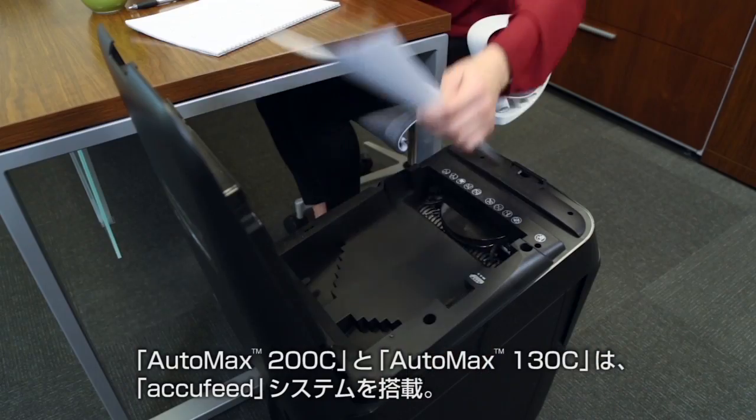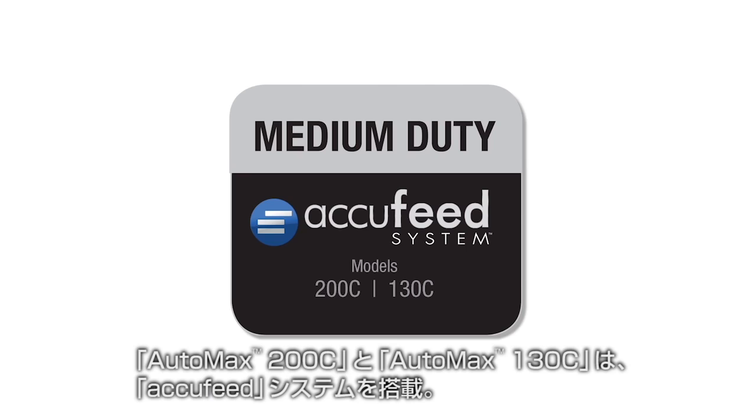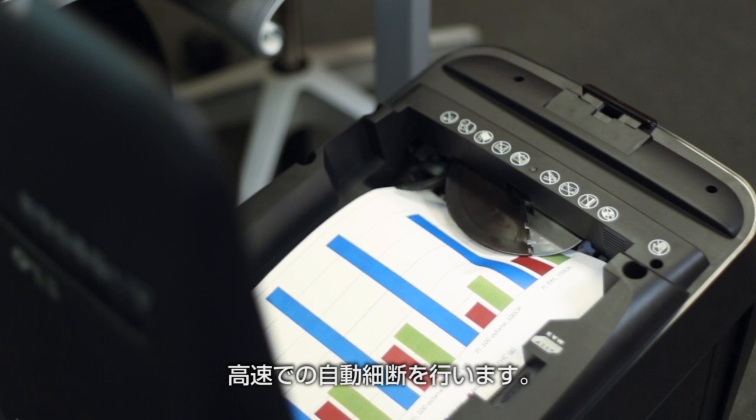For individual, home office, and small office needs, the AutoMax 200C and 130C feature the AccuFeed system, delivering fast automatic shredding for medium usage.